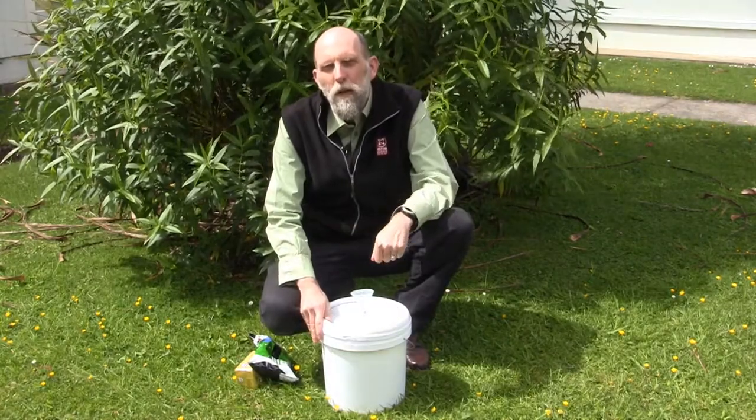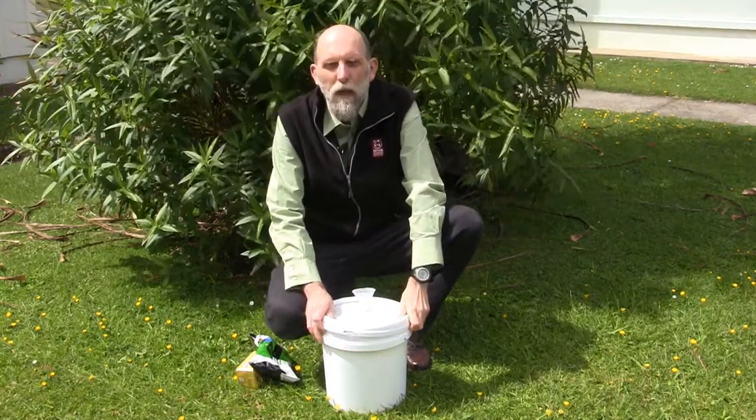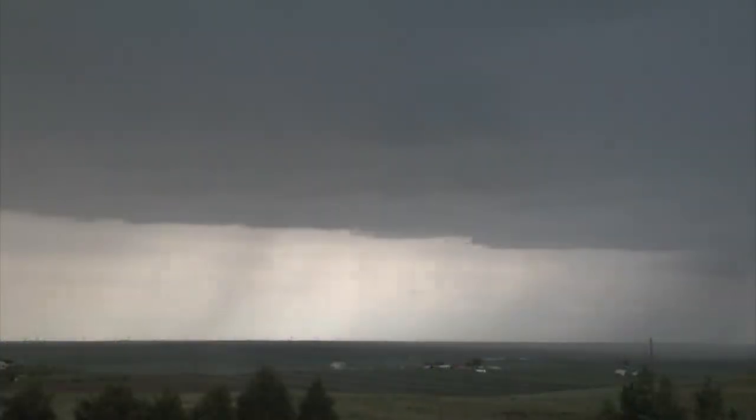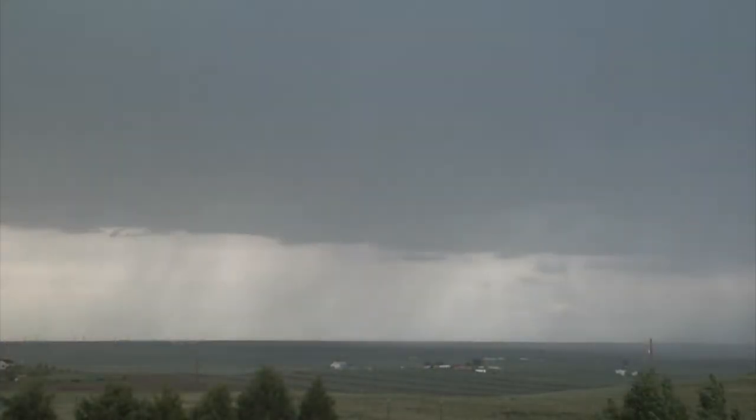The way we're going about identifying fake New Zealand products overseas is to track the rainfall that falls on New Zealand into the milk and seeing if it's a match.